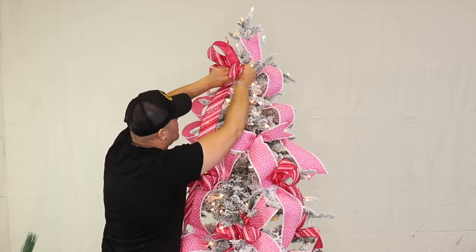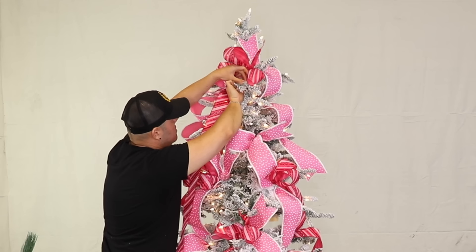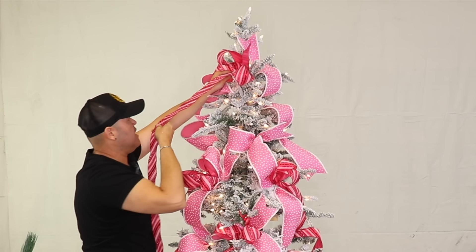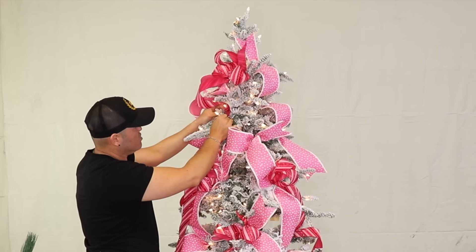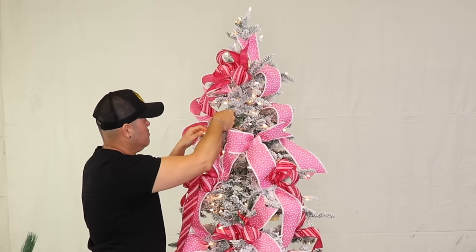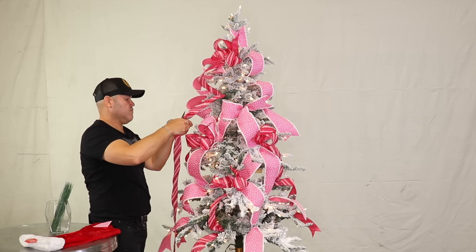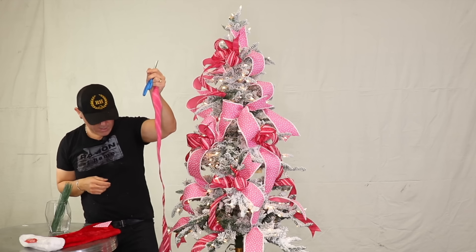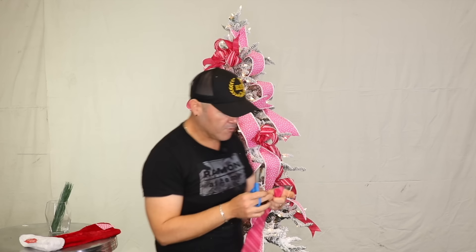I'm going to continue that bow, making sure I attach really well to my ribbon and to my stem. I'm going to bring this guy here, create a loop, attach with my bristle, and just cut right here. I don't want it to interfere with the other ones — bring it forward to this side. I'm going to repeat on the other side to make an even bigger bow.